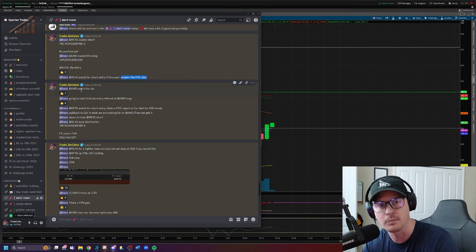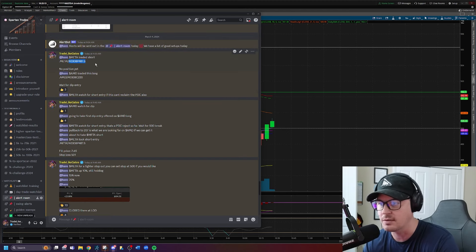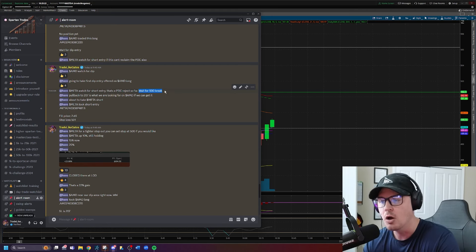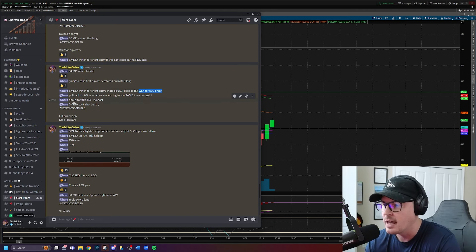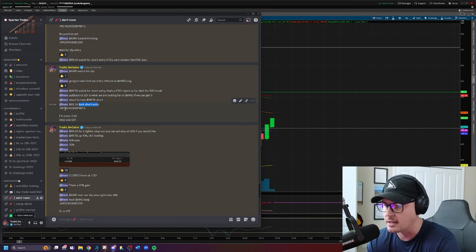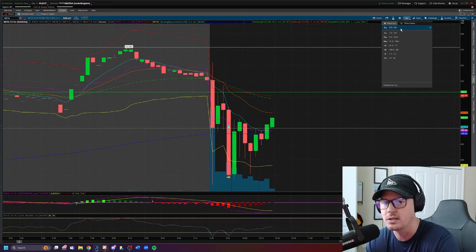We're also watching AMD at the time — we'll get to that in just a second. META again, a reminder: watch for the short entry, that's a PDC reject. I give you the contract short, then I tell you the trade plan. If it can't reclaim the PDC, then it is rejecting the PDC — wait for a break of $500. Then I tell you I'm about to take META, and right after I sent that I went ahead and took the position. META — took entry short. I give you the contracts, the exact fill price, and the stop loss. That's at 9:47 AM Eastern.